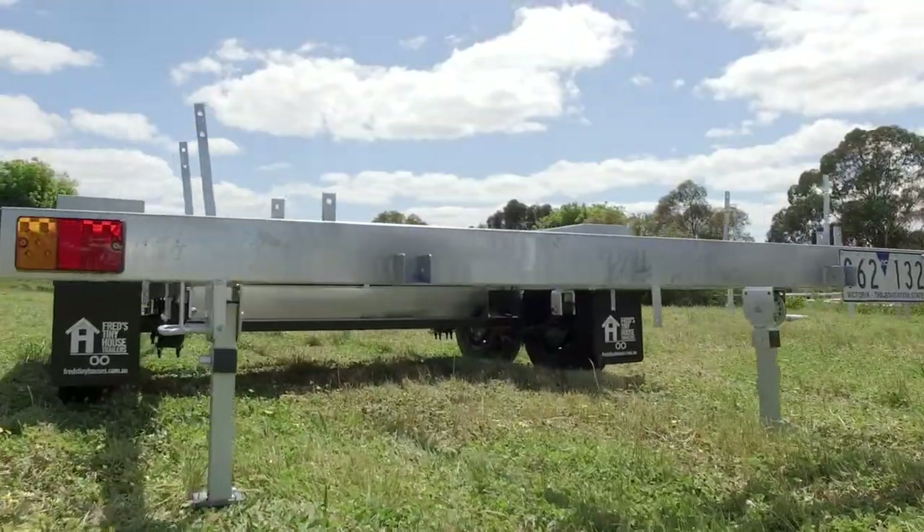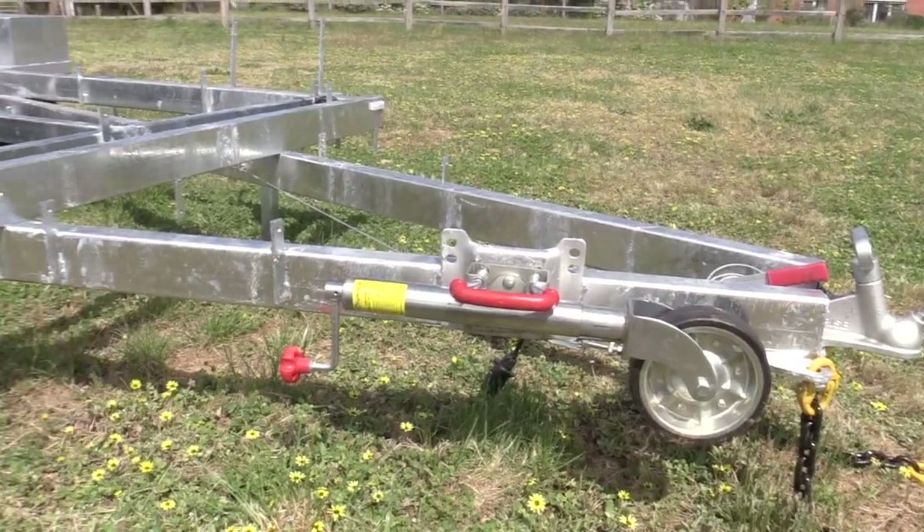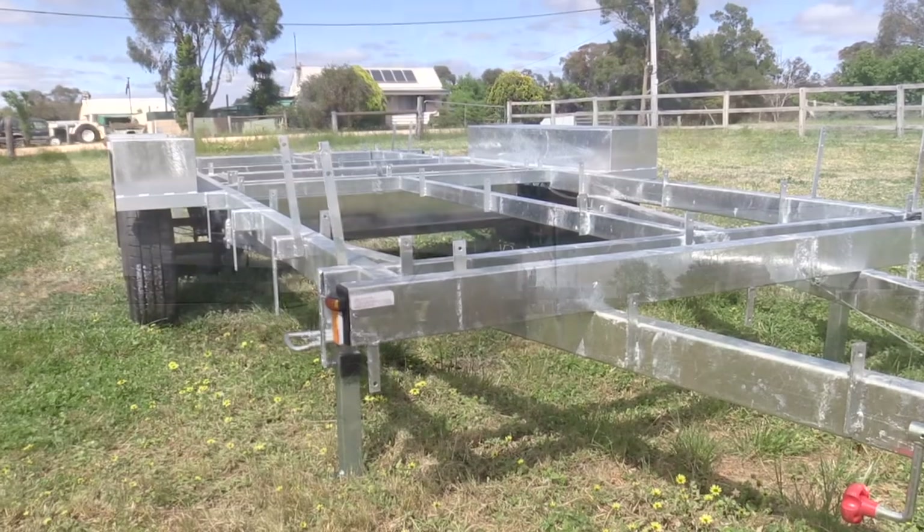This 4.8 meter tiny house trailer might be just what you need for your additional bedroom, study, retail space, or music studio.